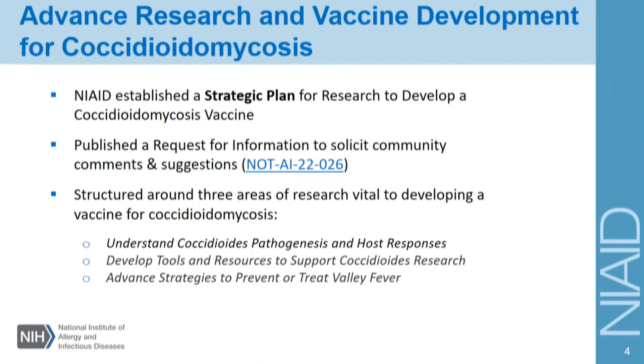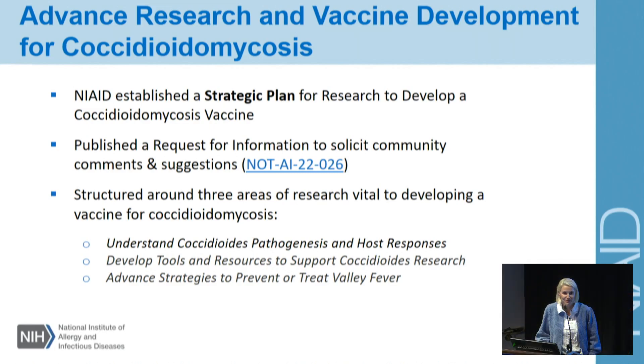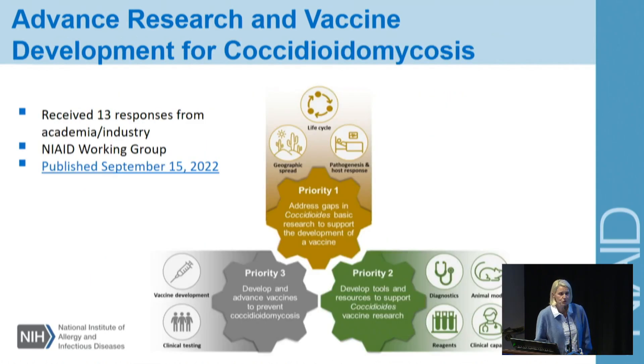Now I'm going to spend the next few slides talking about this strategic plan. NIAID was tasked with developing a strategic plan for research to develop a Valley Fever vaccine within 10 years. Earlier this year we published a request for information to solicit community comments and suggestions. We didn't develop this plan in isolation — we wanted to engage all stakeholders. The strategic plan is structured around three areas of research that we feel are vital to developing a vaccine for Valley Fever: to understand coccidioides pathogenesis and the host response, develop more tools and resources to support coccidioides research, and advance strategies to prevent and/or treat Valley Fever. Shown here is a graphic of the priority areas listed in the strategic plan.